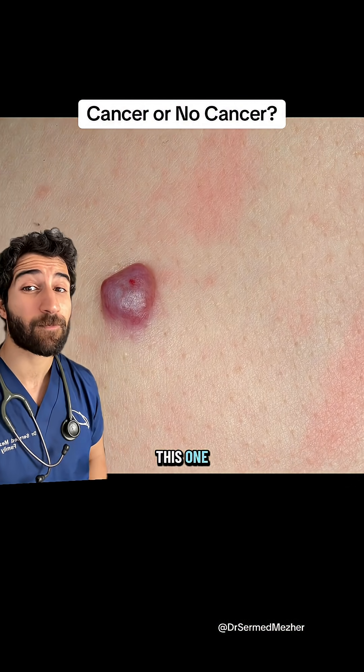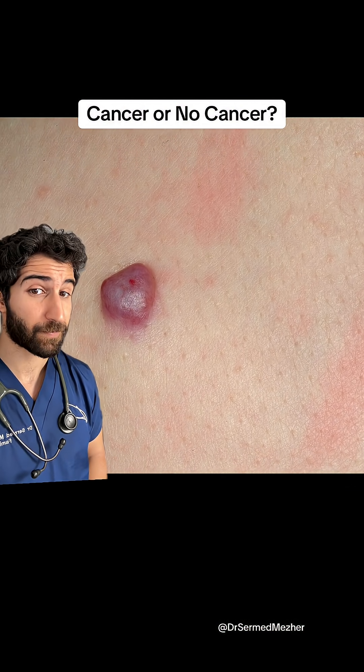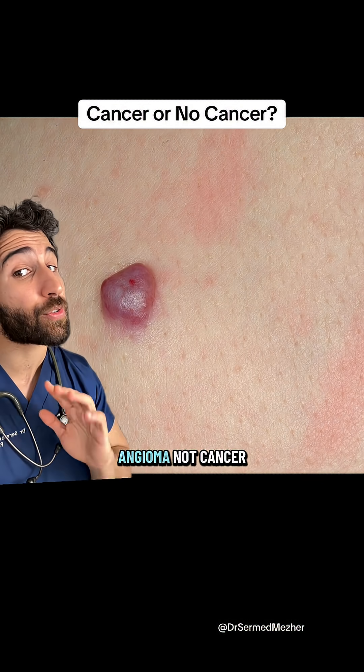What about this one? It's a cherry angioma — not cancer.